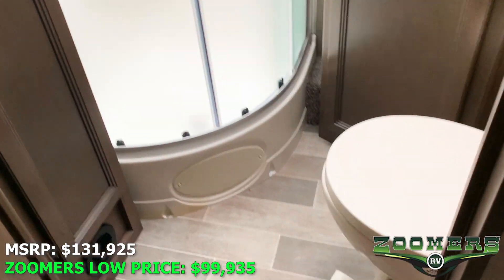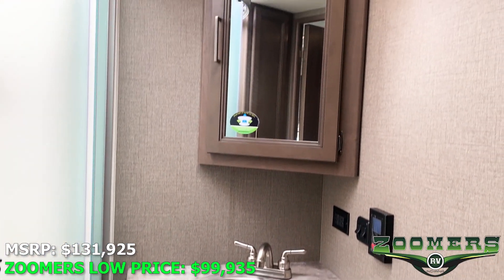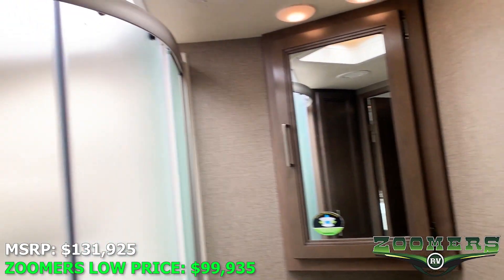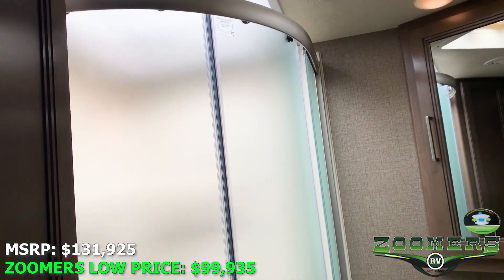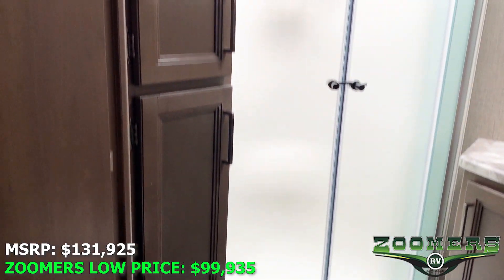For our enclosed restroom, we have a foot flush toilet, sink, mirrored medicine cabinet, shower with skylight, and a nice linen closet as well.